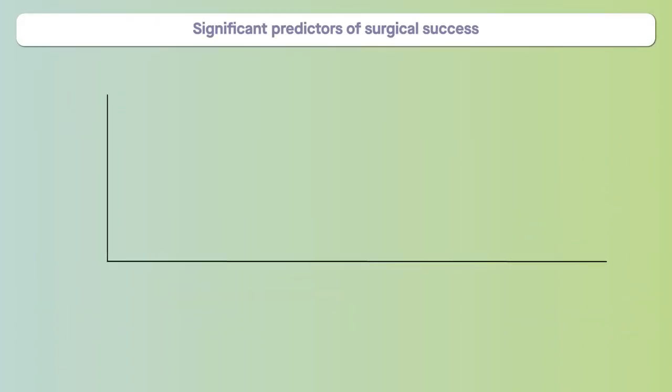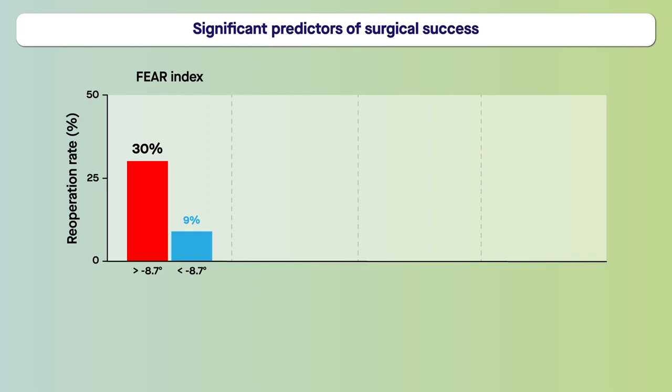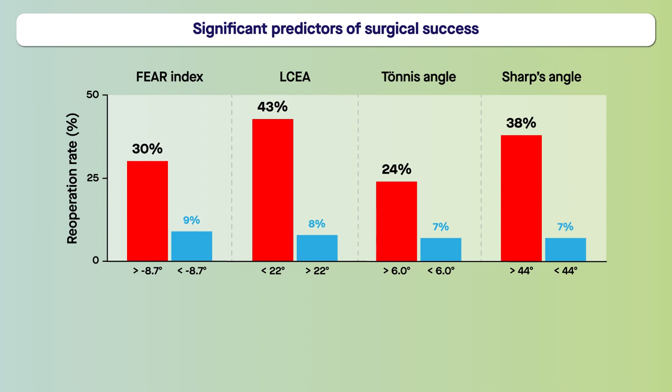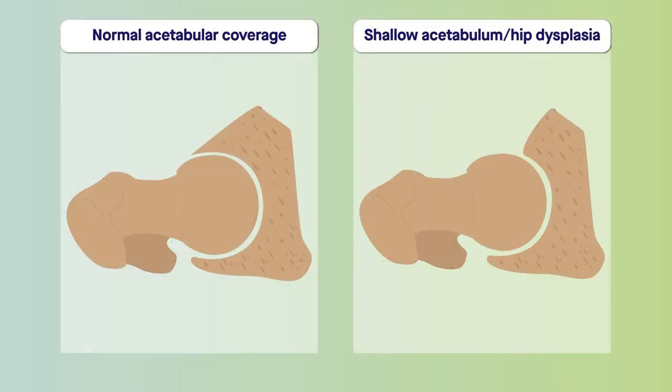Many of the preoperatively measured parameters were found to be significant predictors of surgical success. Patients were considered at increased risk of re-operation if they had a FEAR index value greater than negative 8.7 degrees, an LCEA less than 22 degrees, a tonus angle greater than 6 degrees, and a Sharp's angle greater than 44 degrees. These values are often associated with a relatively shallow acetabulum and hip dysplasia.